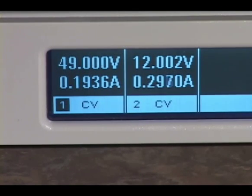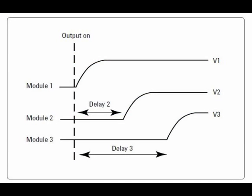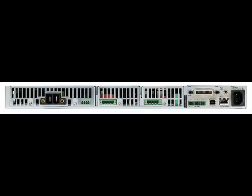They can operate in constant voltage mode or constant current mode. All three mainframes share the ability to sequence the turn-on time of each supply, an important feature for applications where power supply sequencing is critical. You can also control the output slew rate. When modules are used in parallel, the mainframe manages all the details so that the paralleled modules act as one.